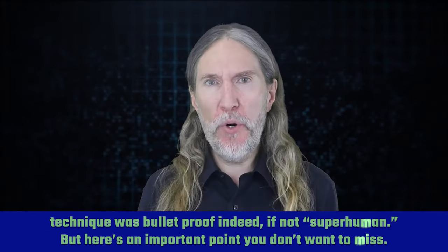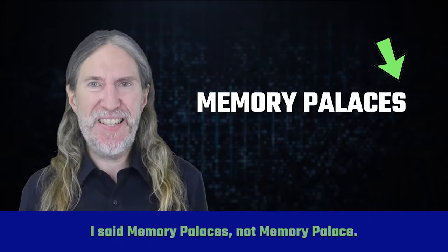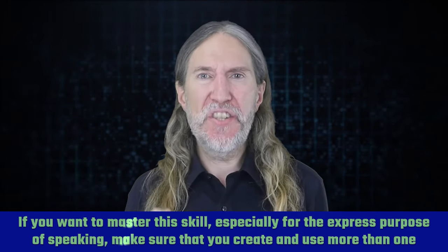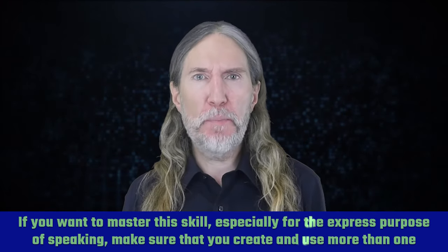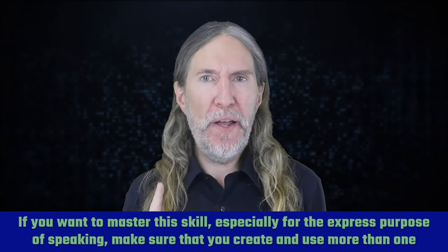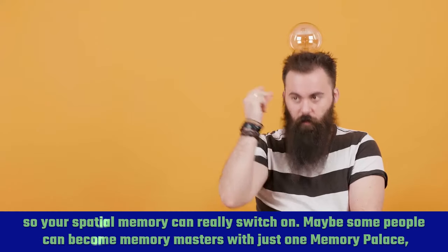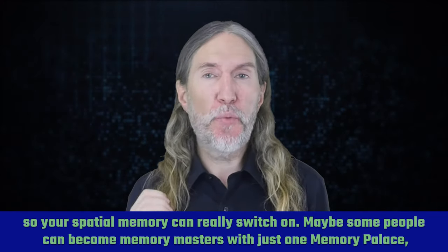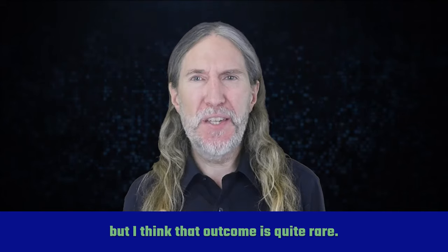Here's an important point you don't want to miss: I said memory palaces, not memory palace. If you want to master this skill, especially for the express purpose of speaking, make sure that you create and use more than one, so your spatial memory can really switch on. Maybe some people can become memory masters with just one memory palace, but I think that outcome is quite rare.